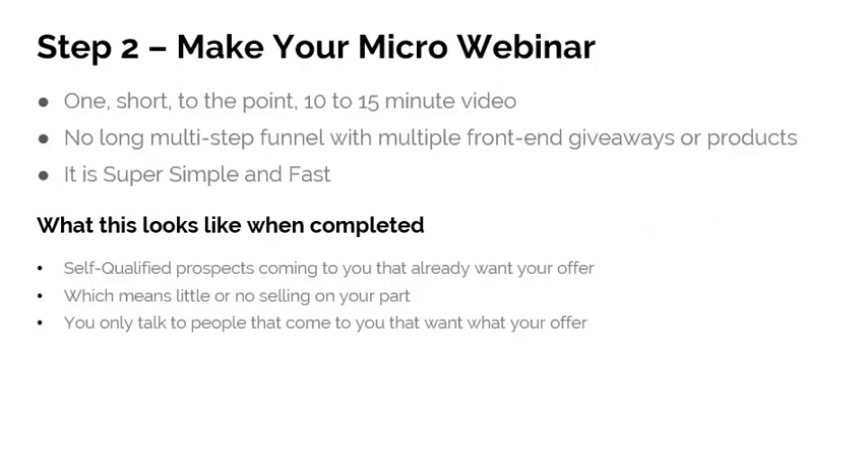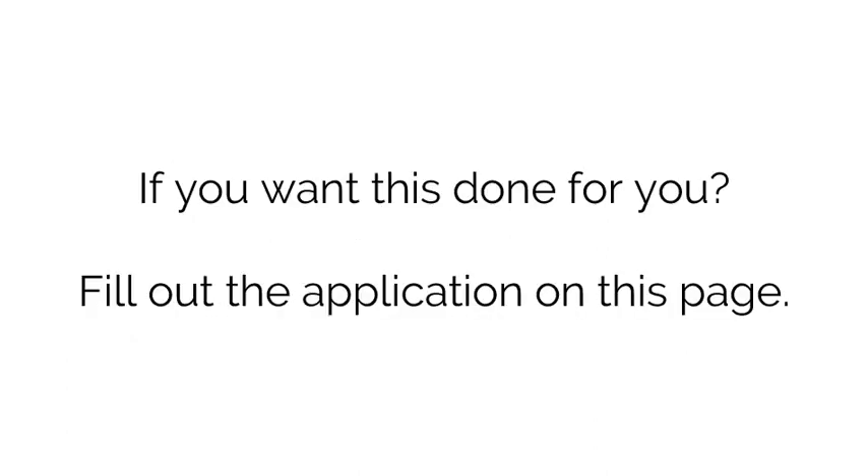Step two: make your micro webinar. One short, to-the-point, 10-to-15-minute video — no long multi-step funnels, multi-front-end giveaways, tripwires, or any of that stuff. Super simple and fast. What this looks like when you're done: you have self-qualified prospects coming to you that already want your offer because they've gone through your webinar, which means little or no selling on your part, and you only talk to people who come to you and want your offer.